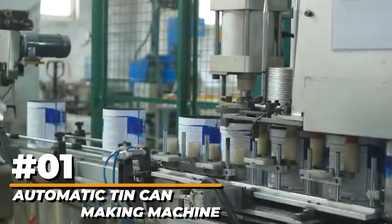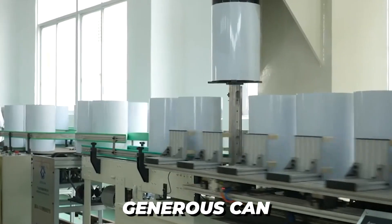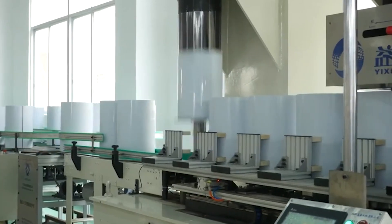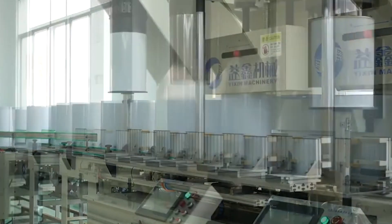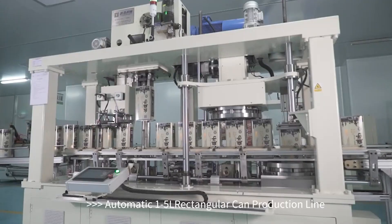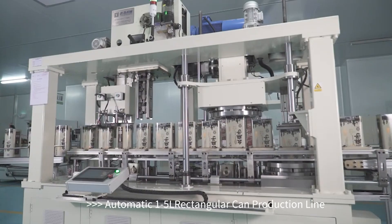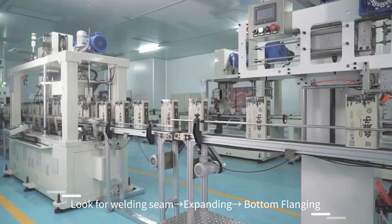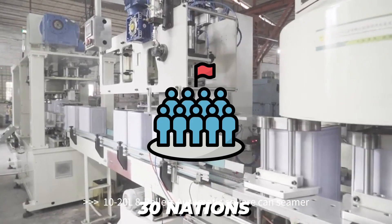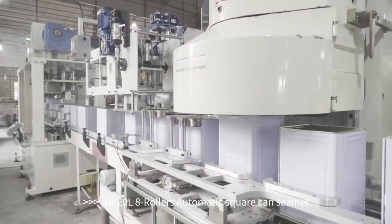Number 1: Automatic Tin Can Making Machine. Paint cans, glue buckets, general cans, oil cans, food cans, and milk powder cans — Yixson technology can supply you with first-rate can production solutions. Their can-making equipment and production line may assist you in producing metal cans of all shapes and sizes. The company's manufacturing line has been sold to over 30 nations and regions worldwide and has received repeated customer appreciation.